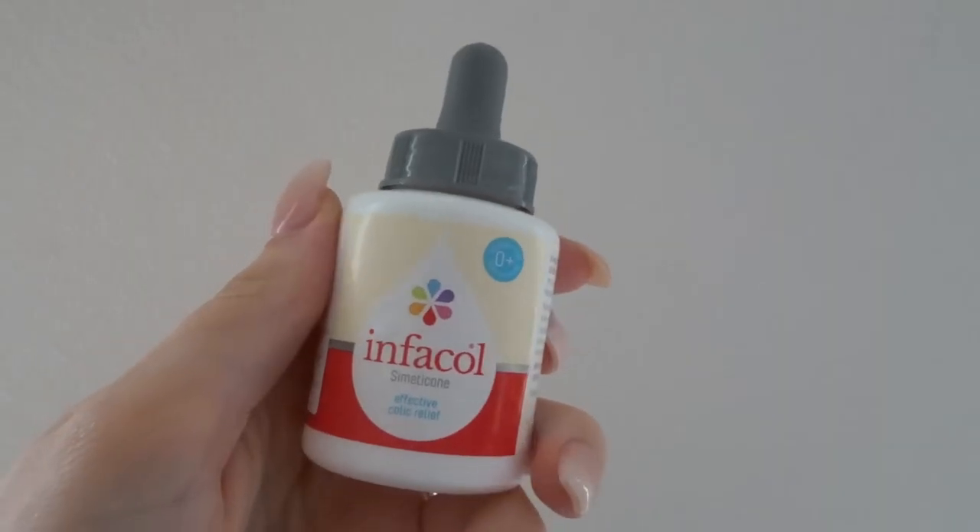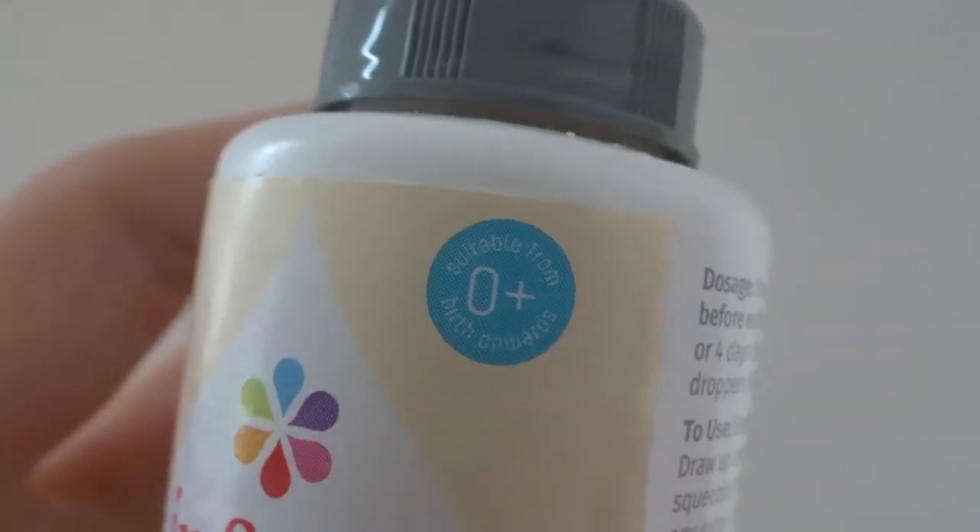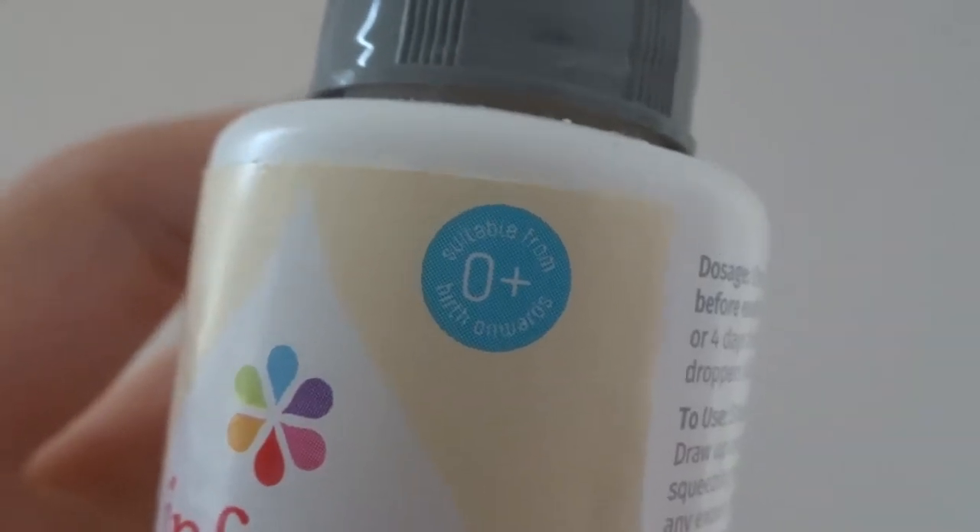Heidi had a slight bit of reflux, and from about two weeks onwards we used Infacol before feeding her. We saw a noticeable difference when we used that while trialling different bottles. Infacol really helped her reflux and any colic she had, and it prevented her being sick too much, which is really essential because you don't want them to lose weight — you want them to keep gaining weight and stay healthy.